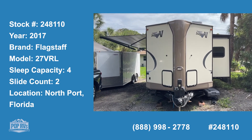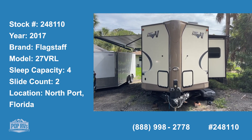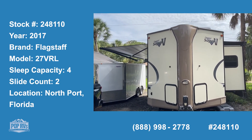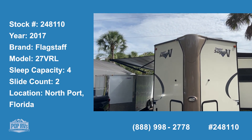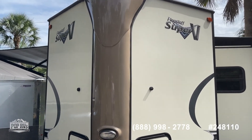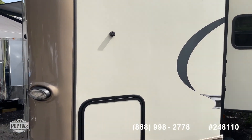Today we're in Northport, Florida, looking at a 2017 Flagstaff. It's a 27 VRL travel trailer in beautiful condition. As you can see, the exterior looks fantastic.